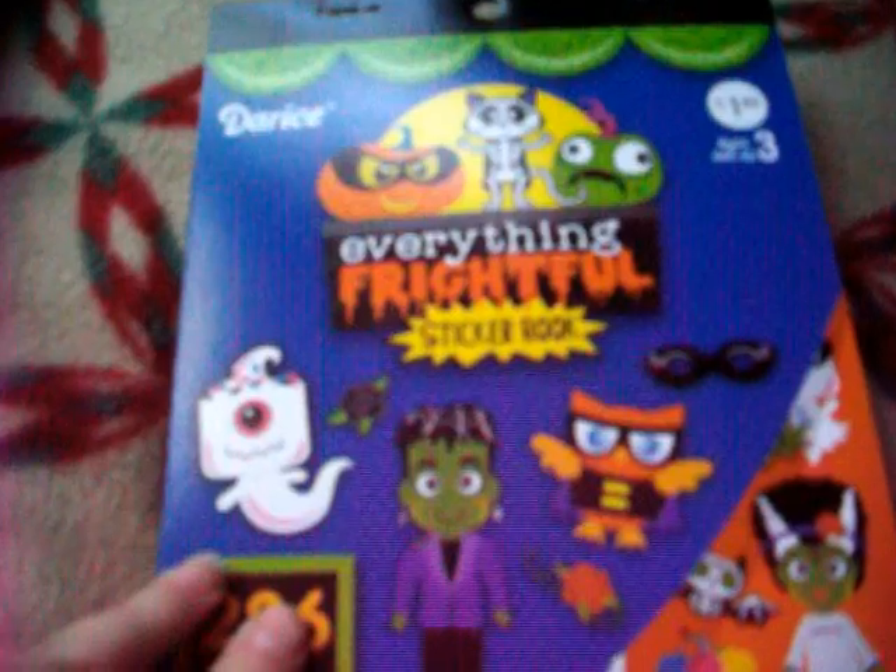This one is called Everything Frightful, and it has spiders and ghosts, and lots of sugar skull animals and people, and then some more sugar skull animals. It has the same thing again, but I like that it has different color roses.